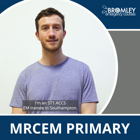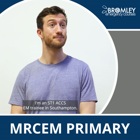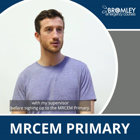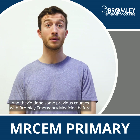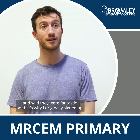I'm David Bargwell, an ST1 ACCSEM trainee in Southampton. I was recommended by a few friends and then had a meeting with my supervisor before signing up to the AMOCM primary. They'd done some previous courses with Bromley Immersive in Medicine and Performance, so they were fantastic — that's why I originally signed up.